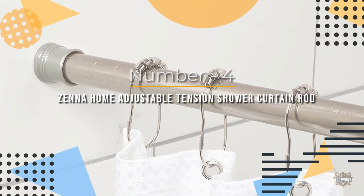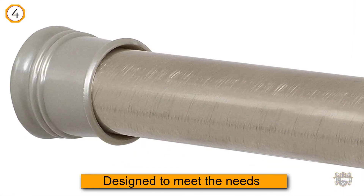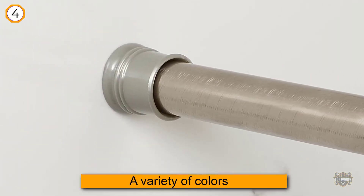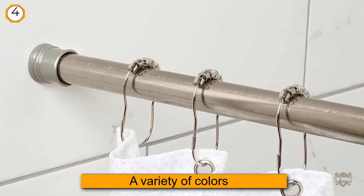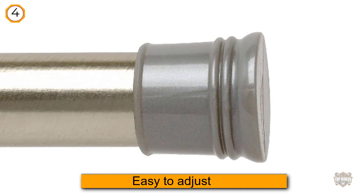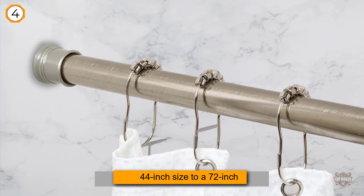Number four: Zenna Home adjustable tension shower curtain rod. This Zenna Home shower curtain rod is designed to meet the needs of plenty of buyers. You can get it in a variety of colors such as white, chrome, brushed nickel, bronze, cashmere, or bone swirl. It is easy to adjust from 44 inches to 72 inches to accommodate more bathtubs and shower dimensions. Installation requires no tools and no drills in the walls, making it easy and convenient.